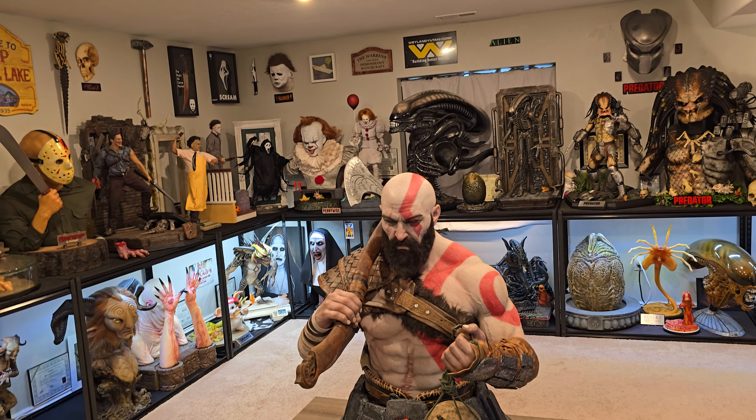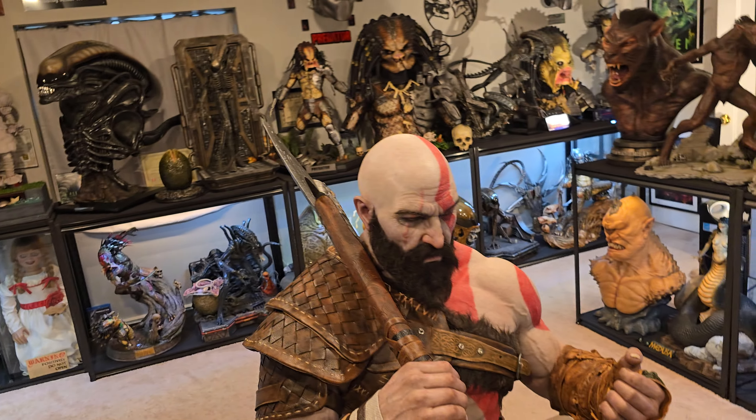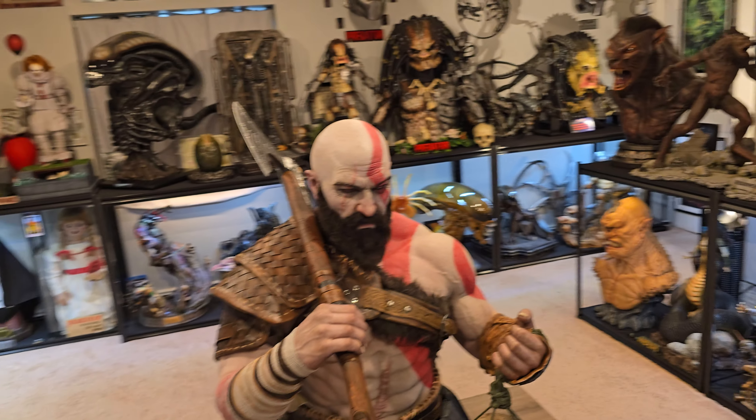That's why there's no Blades of Chaos and chains on his wrist — they wanted to portray Kratos from the first half of the game, before he got his Blades of Chaos, when he just got Mimir. That's the gist of it. Let's go ahead and review this piece in typical fashion, and I'll tell you why I believe this is the greatest collectible ever made.